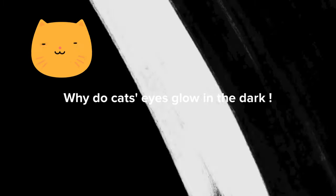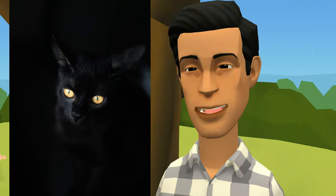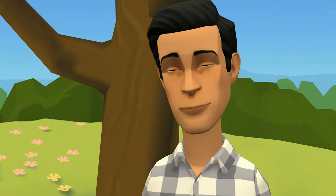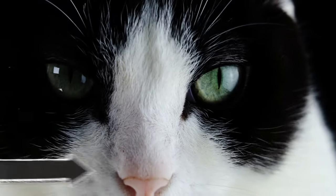Why do cats' eyes glow in the dark? Hi, my name is David. Today we are going to talk about why cats' eyes glow in the dark and some surprising facts about the eyes of the pet that we share our home with. So let's begin. Cats' eyes glow in the dark due to a layer called tapetum lucidum found on the retina.